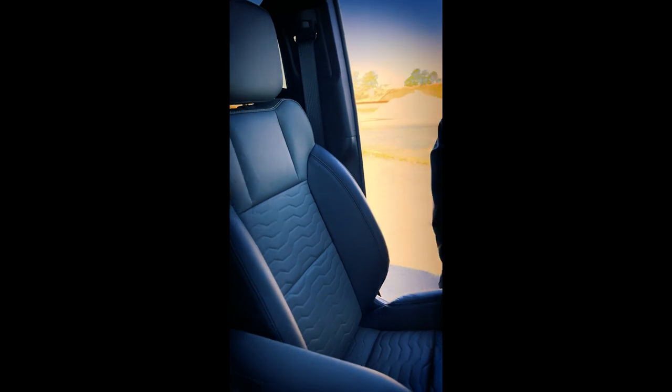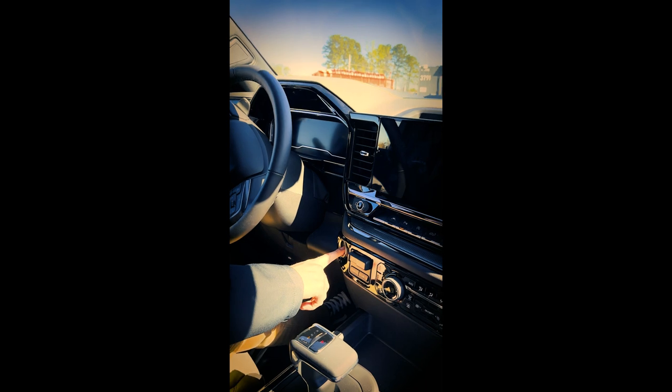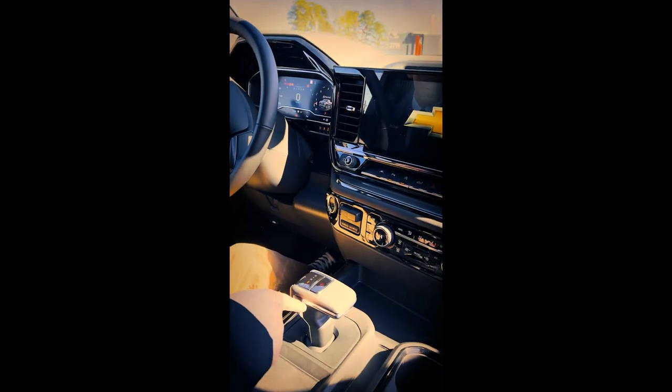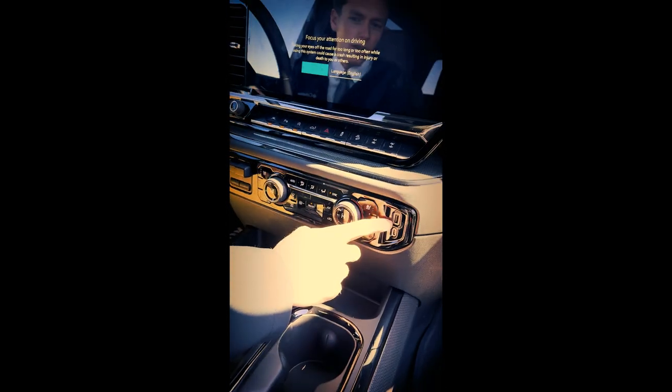Coming out on the inside, you've got the vented and heated leather seats. You also have a heated steering wheel and push start. You've got a new gear selector, a wireless charging pad right under here for your phone, a USB-C, USB, and full plug outlet. You've also got USB-C and USB down here.